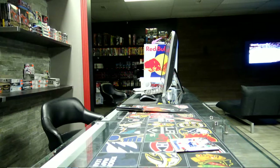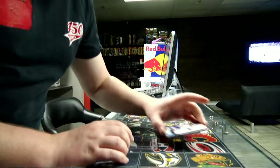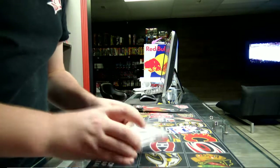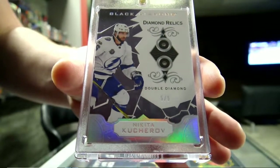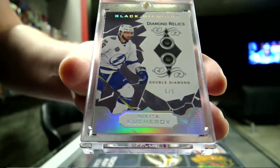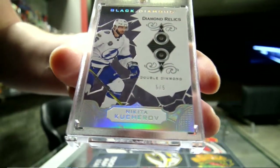So what do we have? We've got a Diamond hit from the hottest guy in the league right now. Double Diamond, five out of five, Tampa Bay Lightning - Nikita Kucherov! Five out of five Double Diamond Nikita Kucherov for the Tampa Bay Lightning.